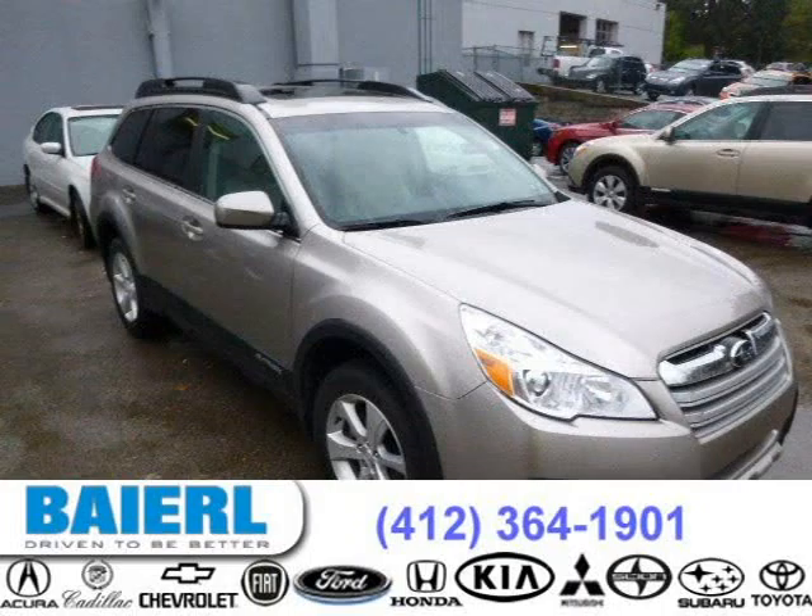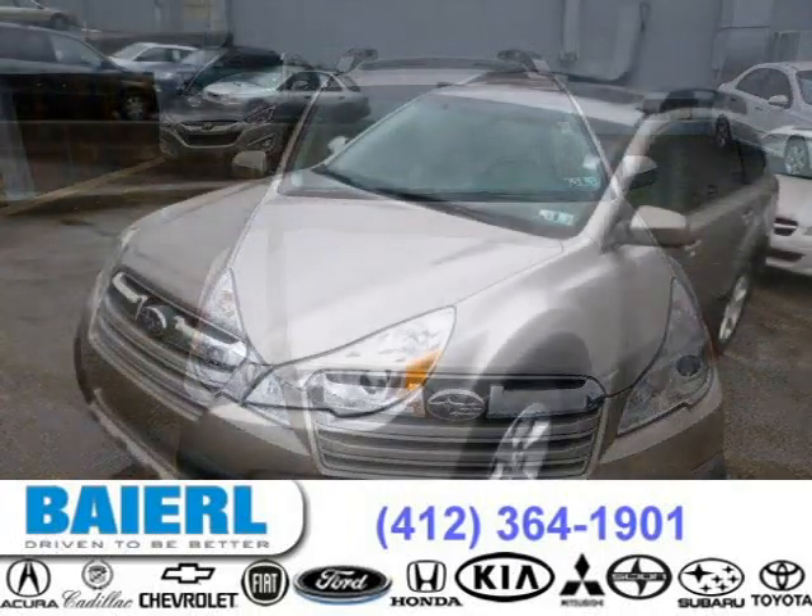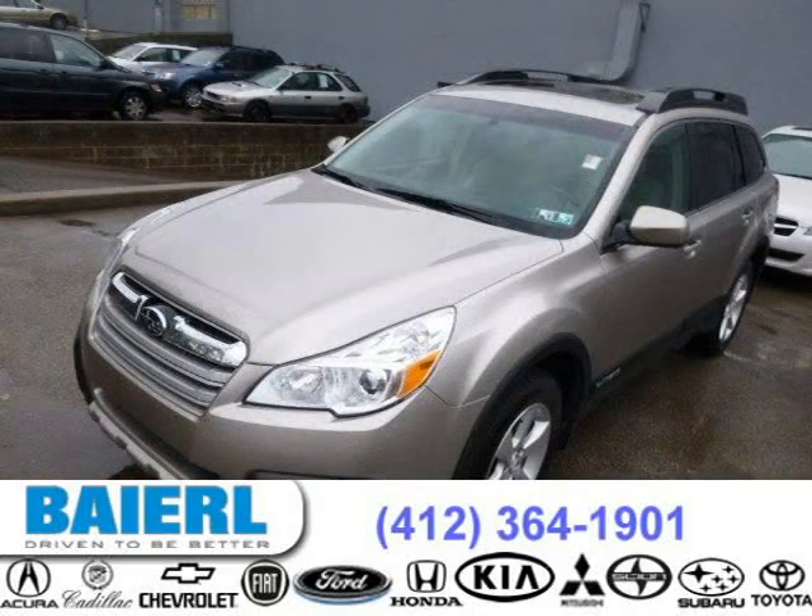This 2014 Subaru Outback wagon is located in Pittsburgh, Pennsylvania and has 16,327 miles on it. This Subaru Outback has a beautiful tungsten metallic exterior paint color which is complemented by a taupe interior color.